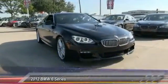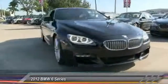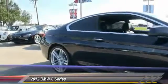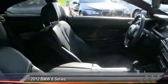2012 BMW 6 Series. The mission of the BMW 6 Series is to cover lots of road in a hurry while making you look and feel great. Priced below $45,000, this vehicle has less than 50,000 miles.